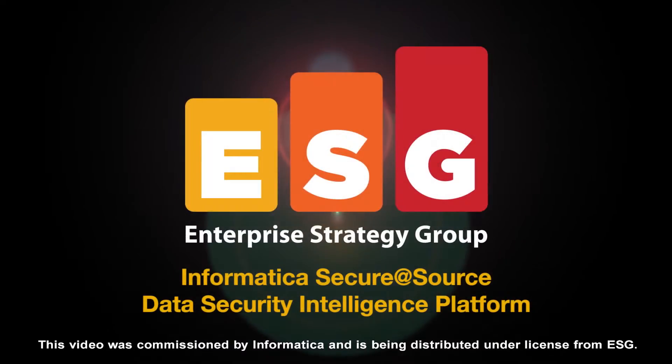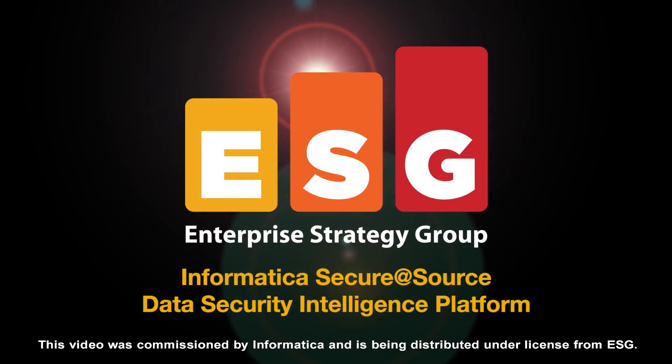The following is an ESG Lab video. Hello and welcome to this ESG Lab video summary. Over the next few minutes, I'll be reviewing the results from a recently completed ESG Lab review of the Informatica Secure at Source Data Security Intelligence Platform.